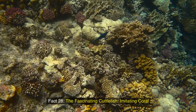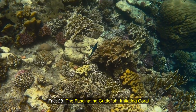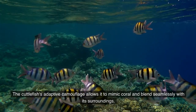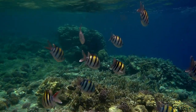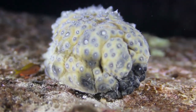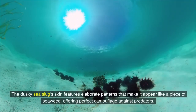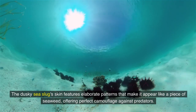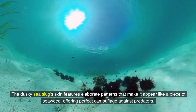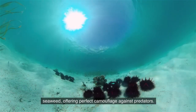Fact 28: The fascinating cuttlefish — imitating coral. The cuttlefish's adaptive camouflage allows it to mimic coral and blend seamlessly with its surroundings. Fact 29: The astounding dusky sea slug. The dusky sea slug's skin features elaborate patterns that make it appear like a piece of seaweed, offering perfect camouflage against predators.